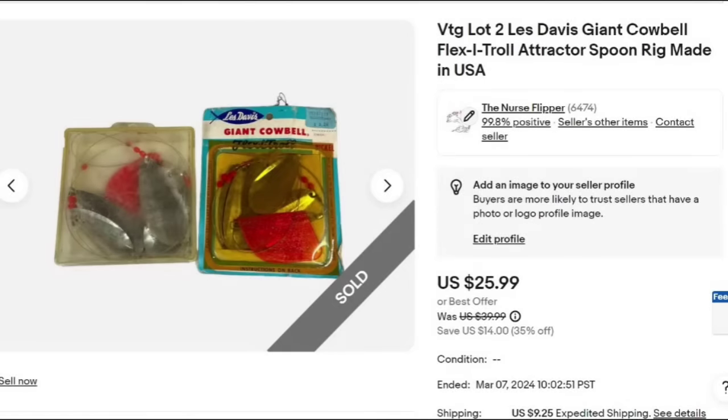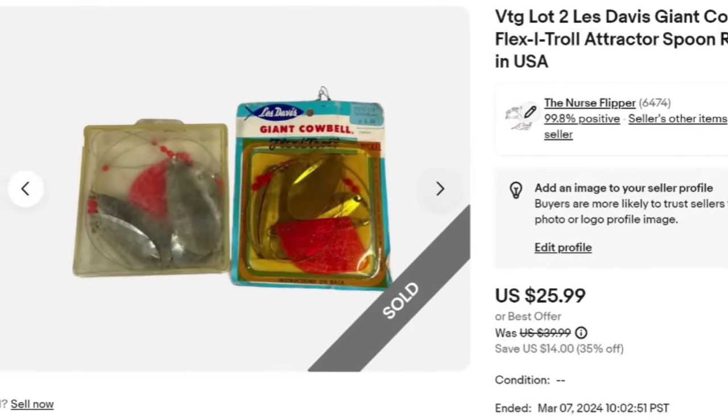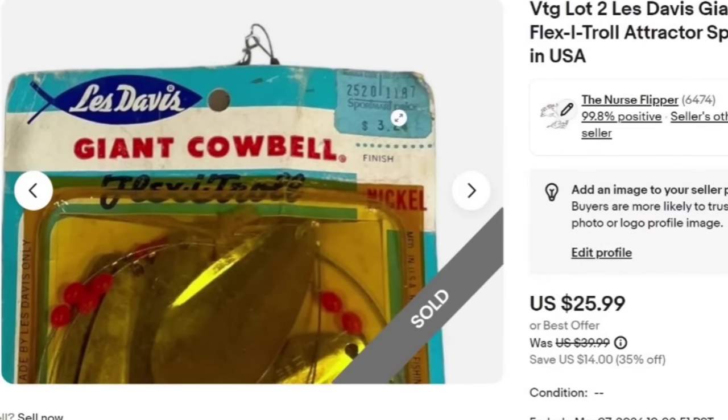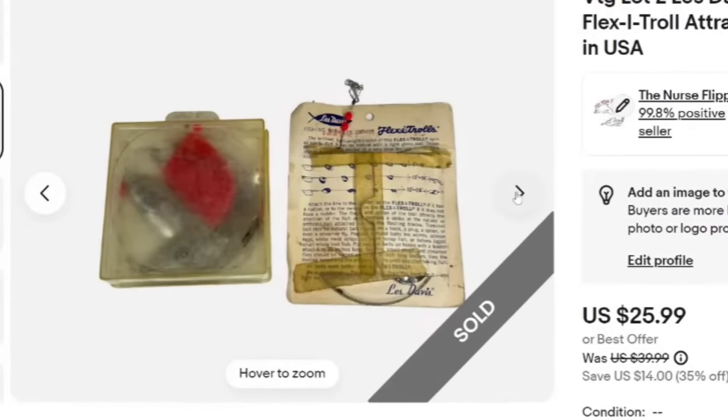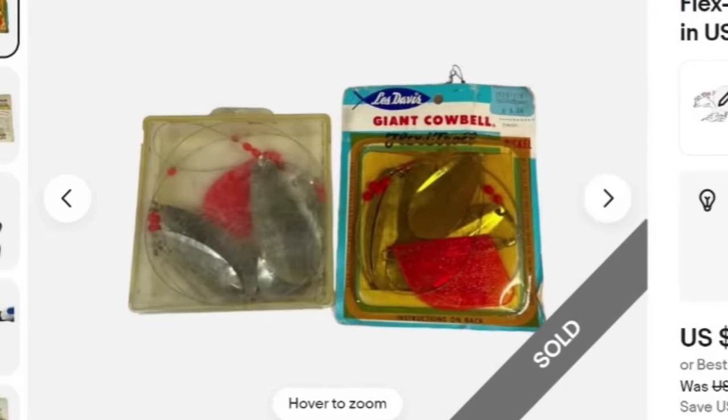Up next is a vintage lot of two Les Davis Cowbell Flex Eye Trolls — also from the tackle box. These sold in about two months for $25.99. I'm less than a dollar in, so it's about a $20 profit. With the fishing gear, I looked up the names, tried to lot them up to where I got over $20 per lot. Some I had to put 10 in a lot because they weren't worth much individually. These were originally $3 a piece and are vintage. Watch out because some fishing lures can be very valuable.